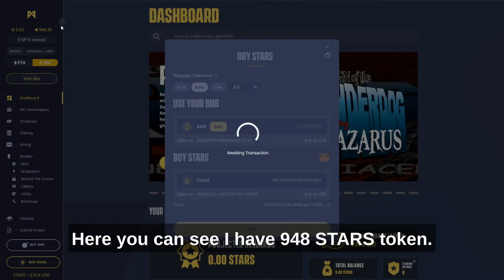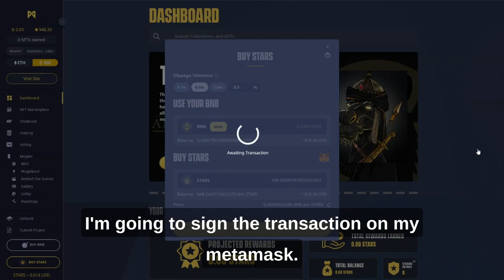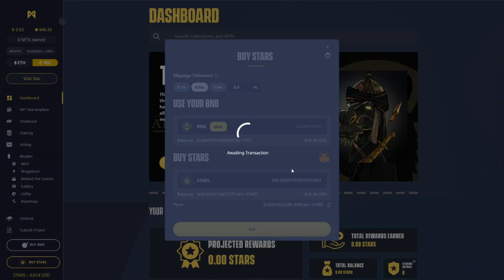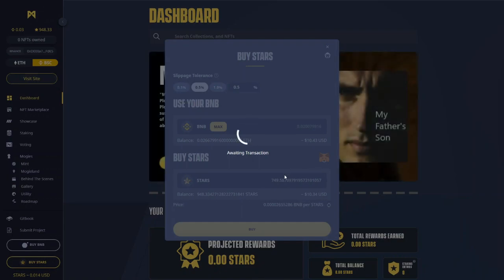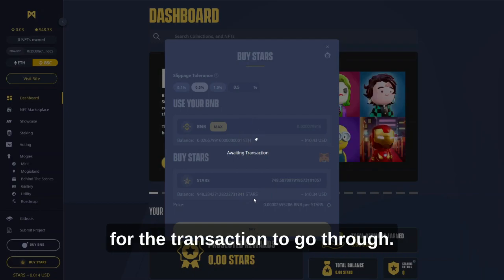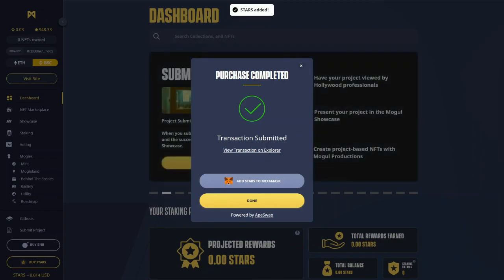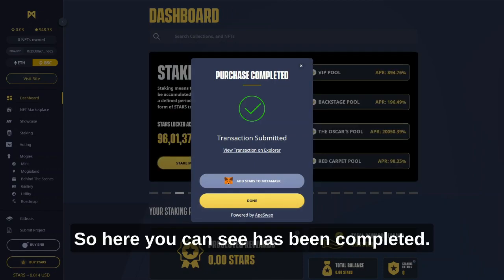Right now you can see I have 948 STARS token. I'm going to sign the transaction on my MetaMask. We have to wait a few seconds for the transaction to go through. Here you can see it has been completed.